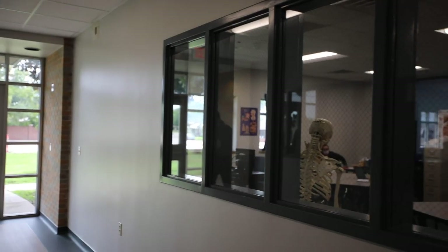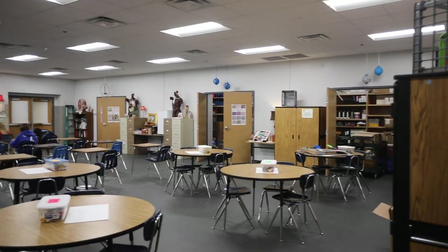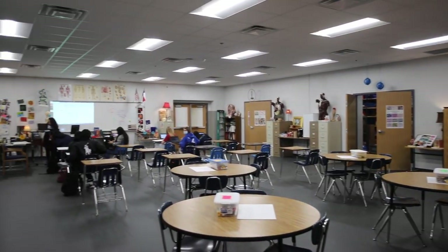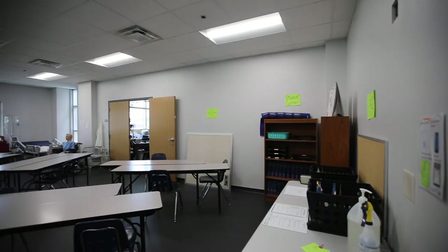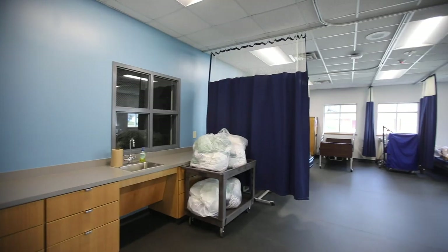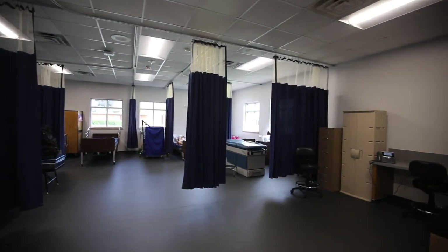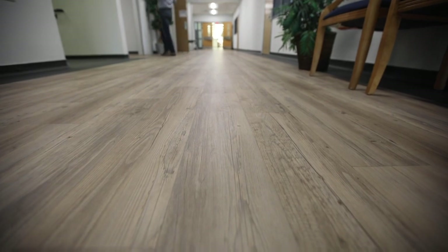The bio labs have been completed. Teachers have currently moved into all of their new spaces. As you walk through, you'll notice there are bio classrooms, anatomy and EMT, and a pharmacy and pharmacy tech classroom. This space consists of new paint, new floors, and new medical grade flooring.